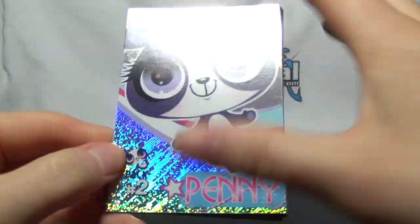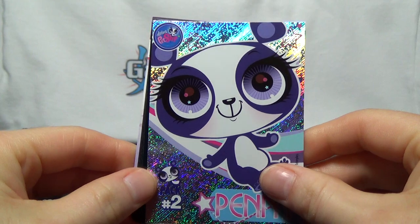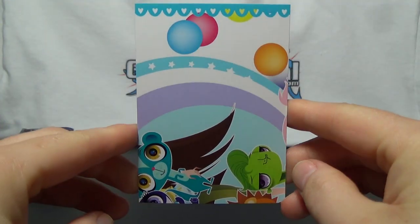And we begin with Penny, which is a puzzle piece. And on the back, that's what that looks like.